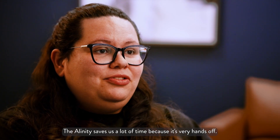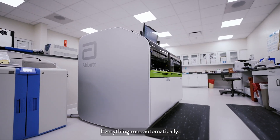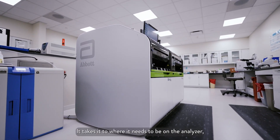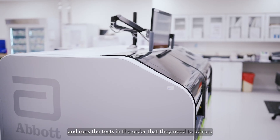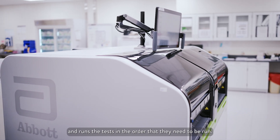The Alinity saves us a lot of time because it's very hands-off. Everything runs automatically — it reads the barcodes, takes it to where it needs to be on the analyzer, and runs the tests in the order that they need to be run.